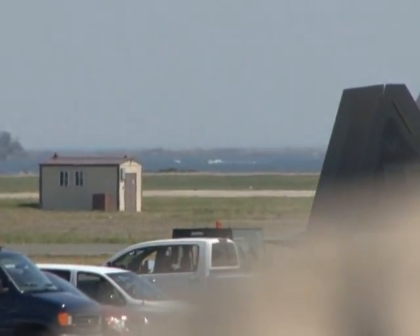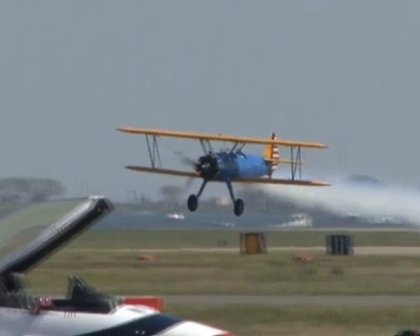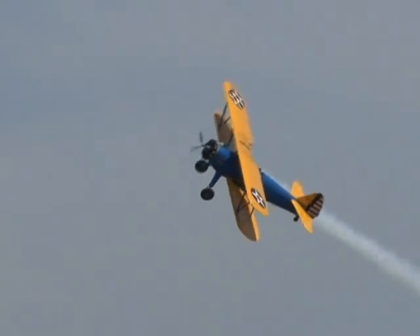Having won both the Bill Barber Award for Air Show Showmanship and the Art Scholl Memorial Showmanship Award, from the right with the smoke on, please welcome in the Stearman biplane from Minneapolis, Minnesota — Mr. John Moore!